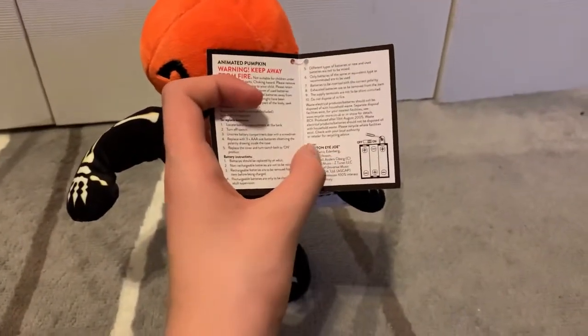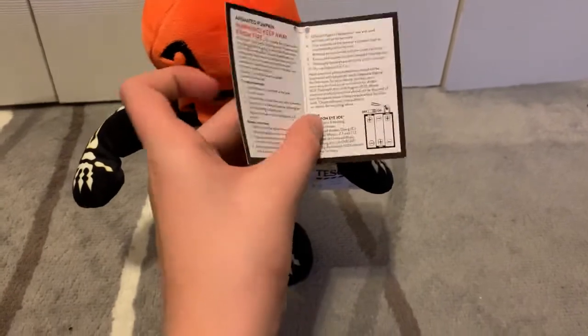Maybe they do — maybe I'm completely wrong here, but I've heard they don't celebrate Halloween, so I don't really know. It sings Cotton Eye Joe for some reason.